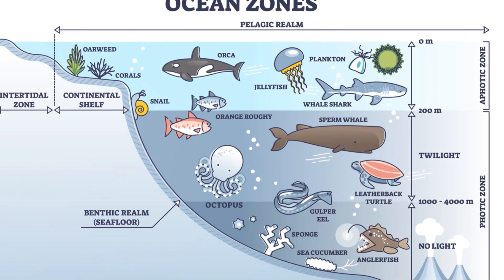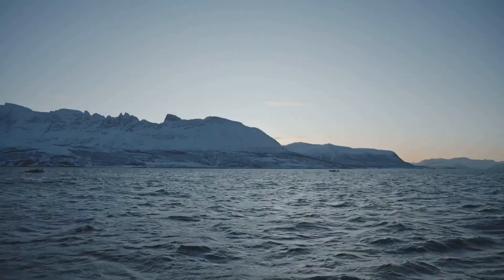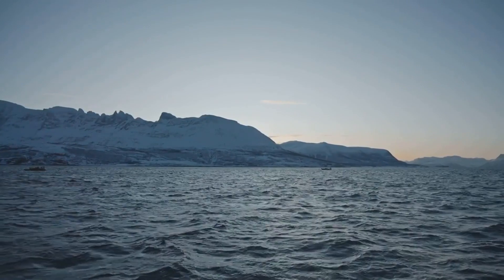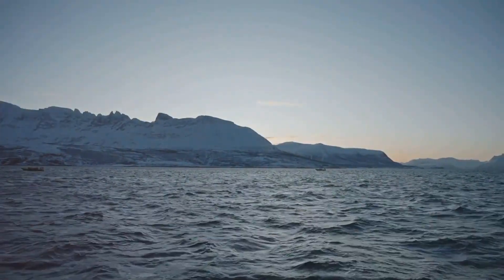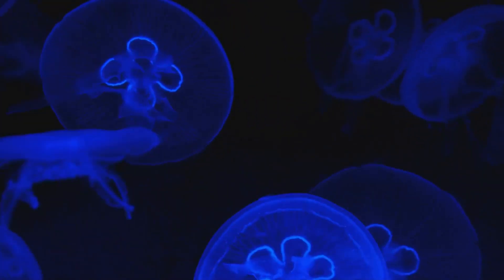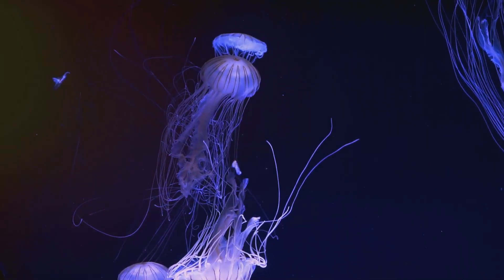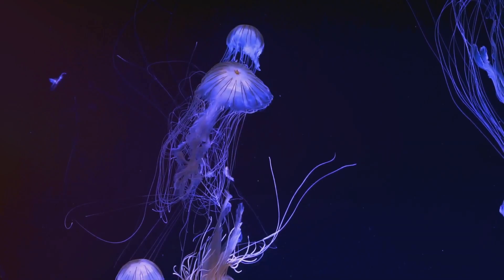Each layer has its own unique characteristics, temperature, and pressure. The surface zone is the warmest and receives the most sunlight, making it a vibrant habitat for plants and animals. As we descend, bioluminescent creatures illuminate the twilight zone, creating a magical underwater light show.